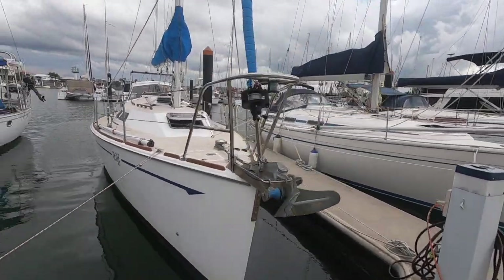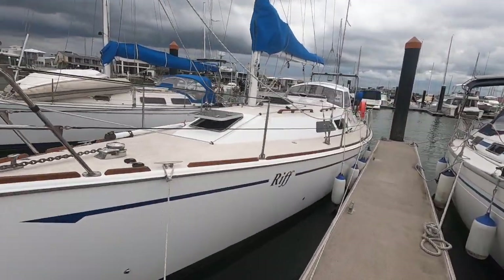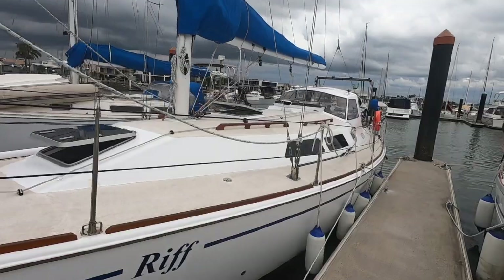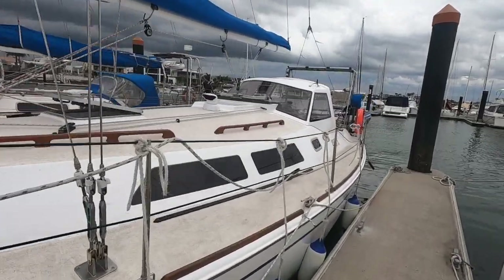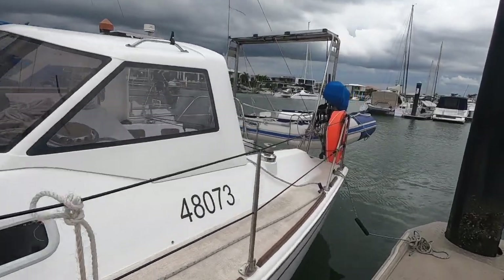Welcome to Ensign Yacht Brokers at Mooloolaba. I'd like to introduce to you the Dudley Dix custom designed DD36. It's available for immediate sale at Mooloolaba Marina.